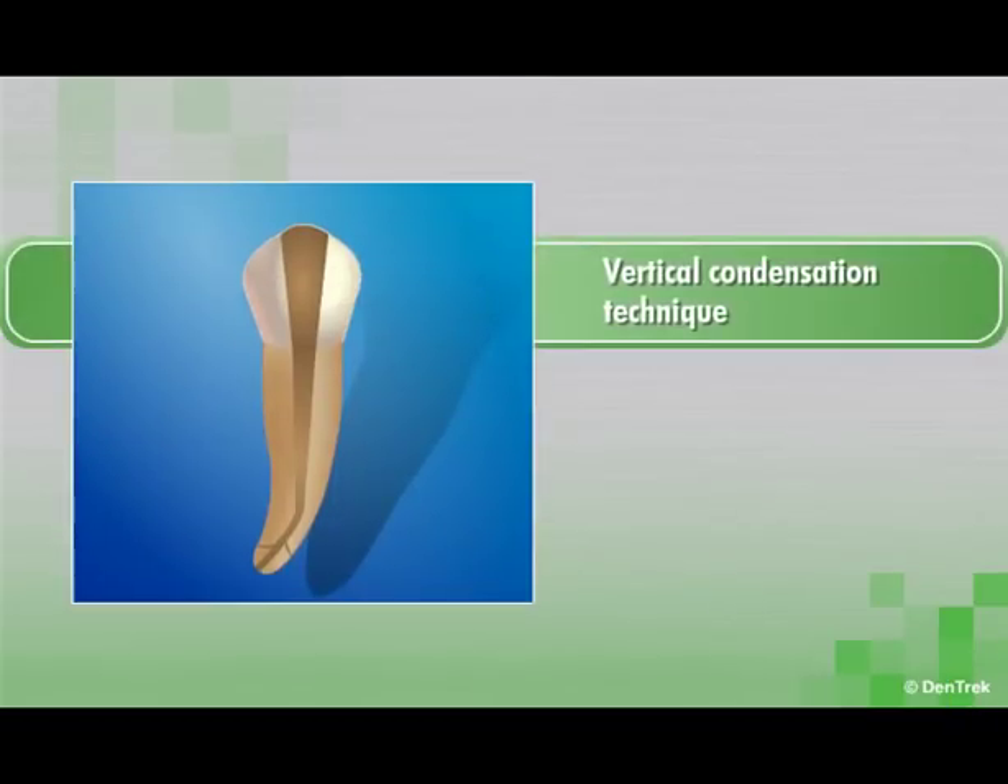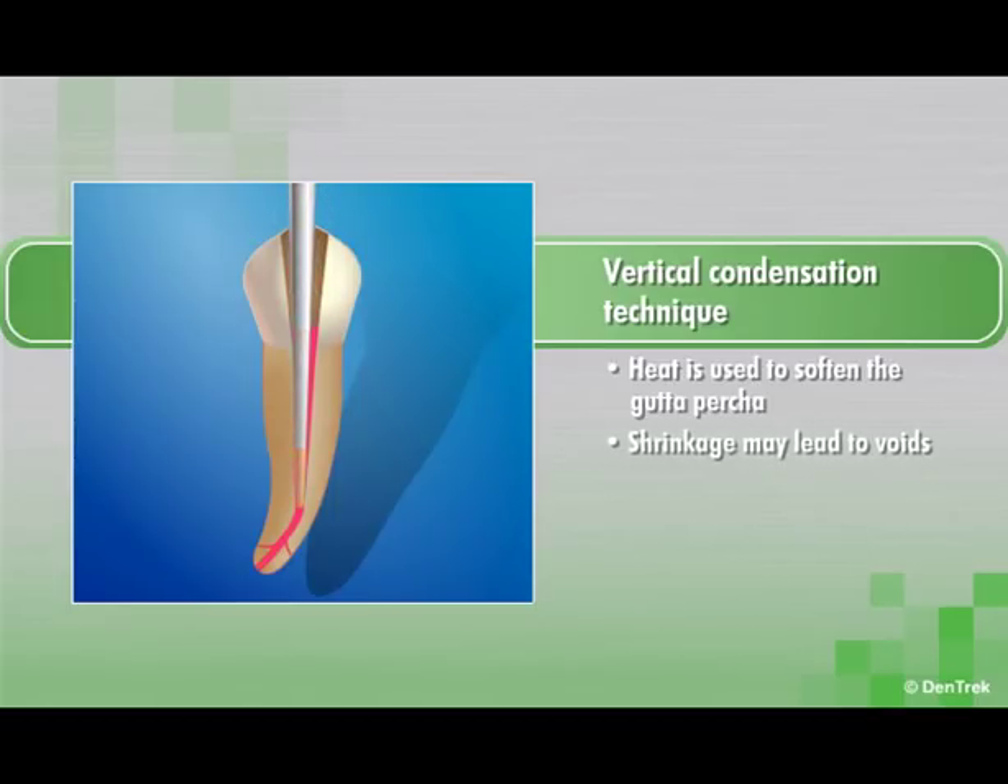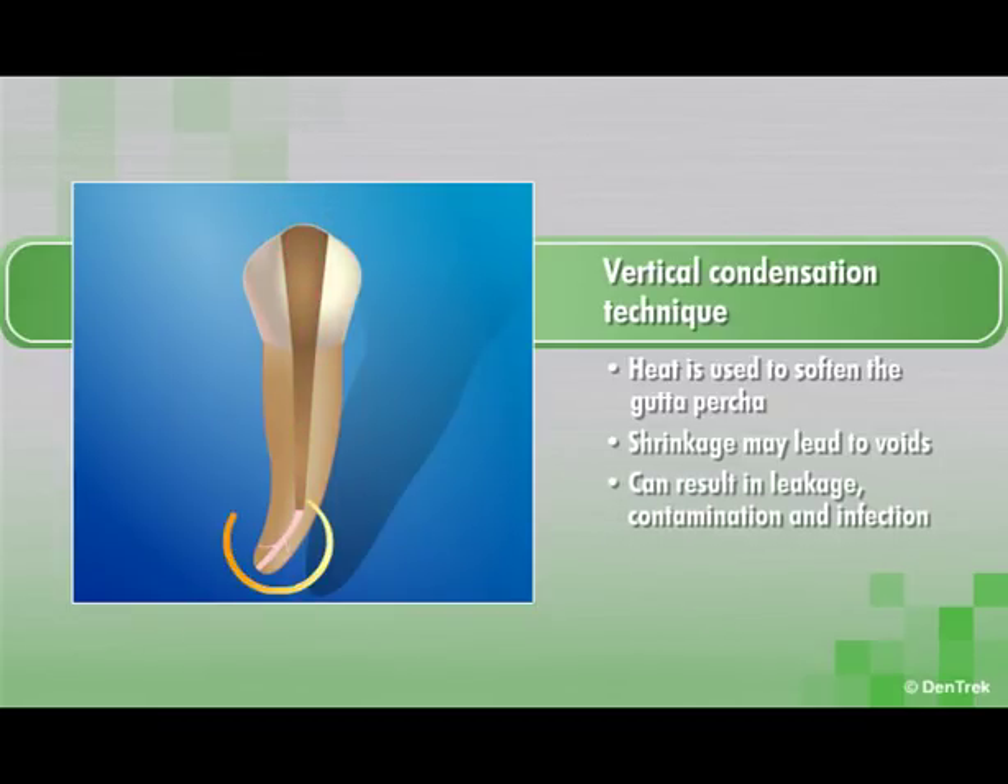With the vertical condensation technique, heat is used to soften the gutta percha. Upon cooling, shrinkage of the gutta percha frequently leads to the formation of voids that can result in leakage, contamination, and infection.